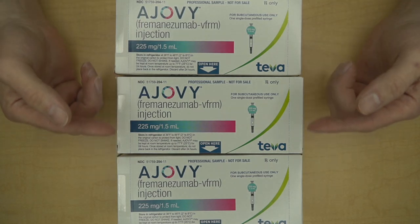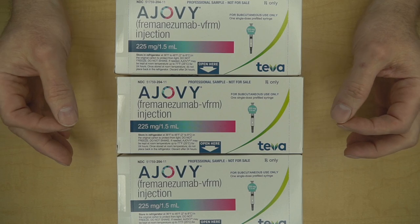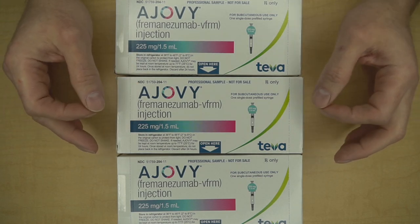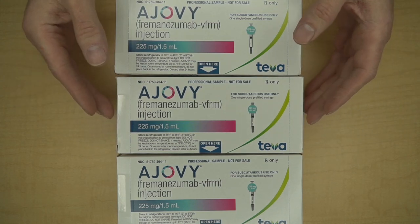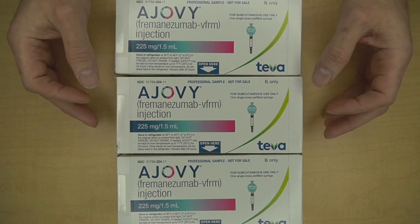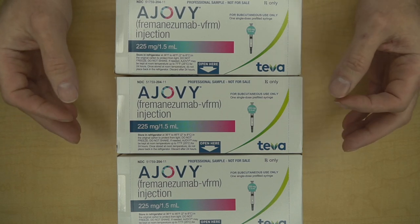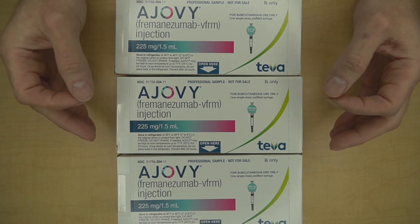Your Ajovi will look similar to this. You will probably pick it up from your pharmacy or it will be shipped to you. In both cases, Ajovi should be at refrigerator temperature when you get it. If it's not, ask questions. Treat Ajovi like milk — keep it refrigerated in its original box. Don't freeze it, shake it, or drop it. You can leave Ajovi unrefrigerated for 24 hours, but because it is preservative-free, you have to use it within that time or throw it away.